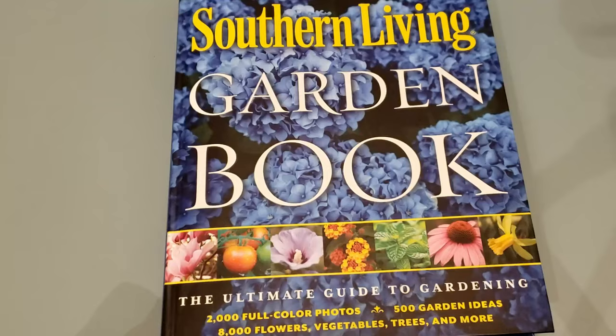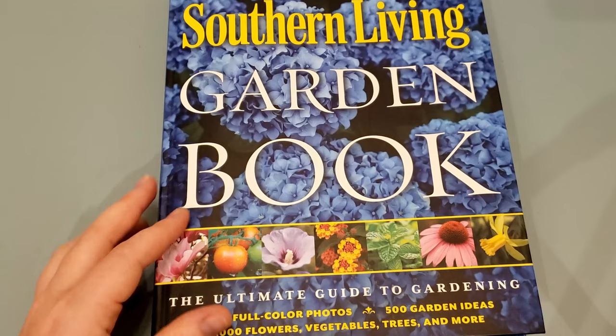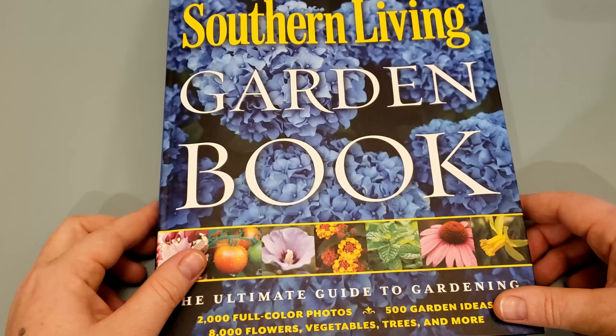The first book I wanted to show y'all is the New Southern Living Gardening Book. This is the first book I bought when I decided I wanted to really grow my backyard garden. Southern Living magazine is really the quintessential guide to growing stuff in the South, so I figured this gardening book would be a really good investment, and it hasn't let me down.